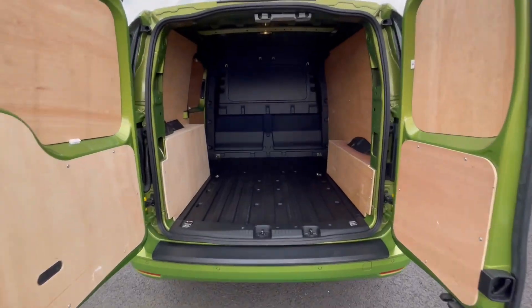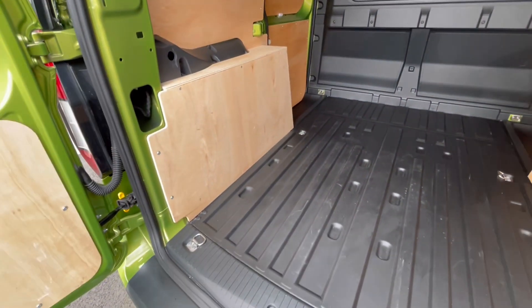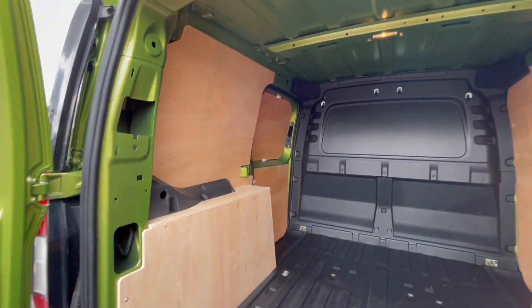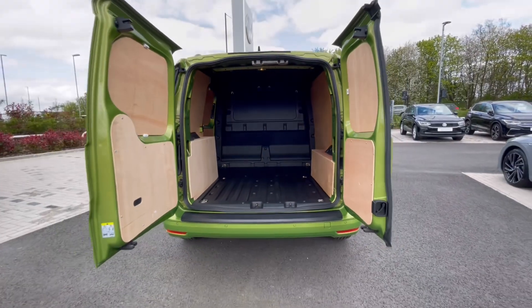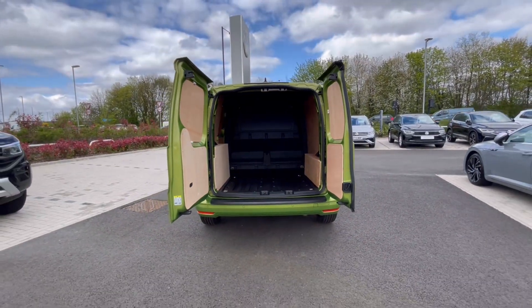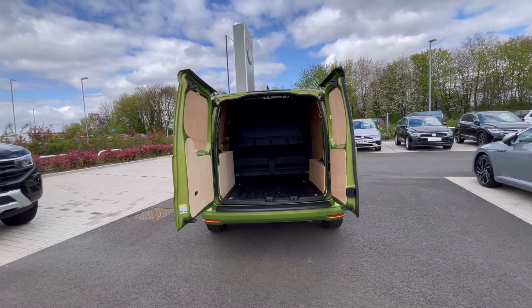As we access the boot, you'll notice a fantastic and spacious ply-lined interior with lashing rings across the surface of the floor, and you'll benefit from the lighting in the ceiling for that added visibility. The barn doors also open up very wide to align with a loading bay and to maximise your loading space.